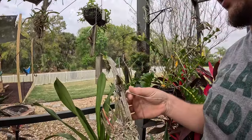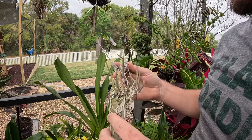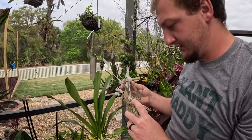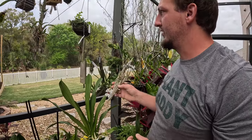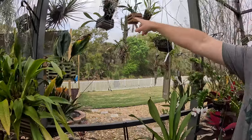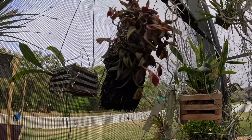This is Brassavola nodosa cultivar Mini Mouse — it's one of those miniature dwarfed nodosas. I think this guy's probably got a little bit of rhizoctonia or something in the stem there — that might end up going the way of the dumpster. Then we have Epidendrum porpax — we did an orchid spotlight video on that.